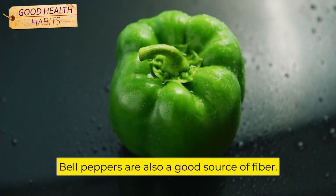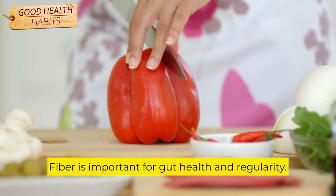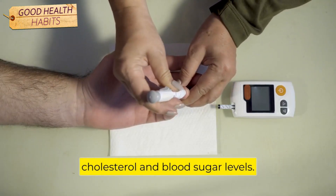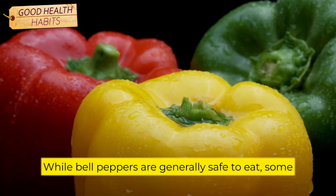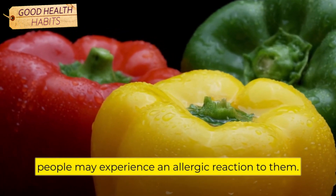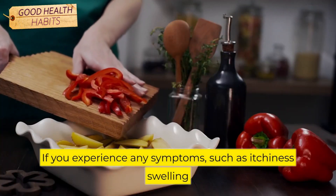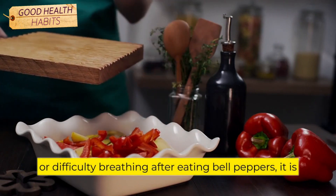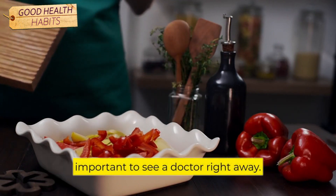Bell peppers are also a good source of fiber. Fiber is important for gut health and regularity. It can also help to lower cholesterol and blood sugar levels. While bell peppers are generally safe to eat, some people may experience an allergic reaction to them. If you experience any symptoms such as itchiness, swelling, or difficulty breathing after eating bell peppers, it is important to see a doctor right away.